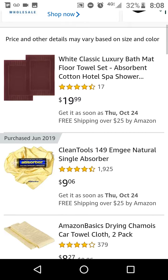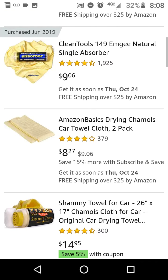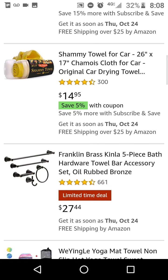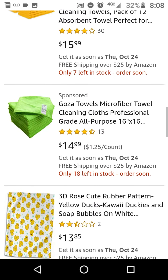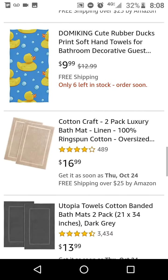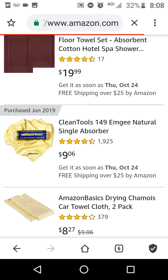This one's the one I ordered — the Natural Single Absorber. I'm not sure if it's rubber though, but we'll look at the details. You can probably find a better choice. Whatever I recommend to you, you should always look to see if you can find something better.